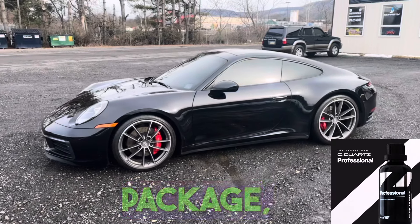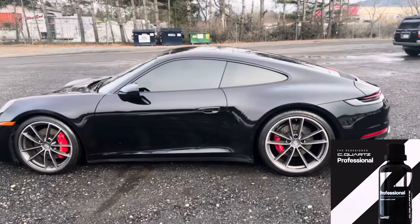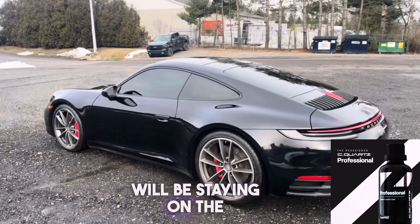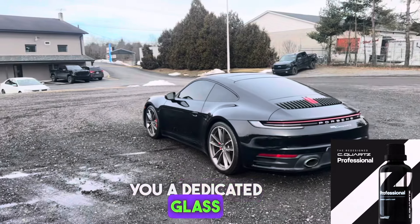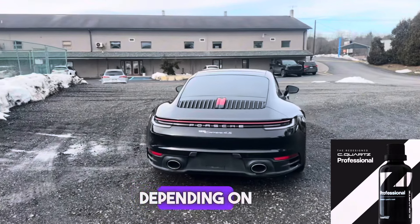Moving below our Finest Reserve package, we have our Pro package. This is going to include a single-step correction, and we're going to be putting C-Quartz Professional on the paint. Your wheels will be staying on the vehicle — we'll be coating the wheel faces — and then we will be giving you a dedicated glass coating for the windshield as well. This package is going to start at $15.95 depending on vehicle size.